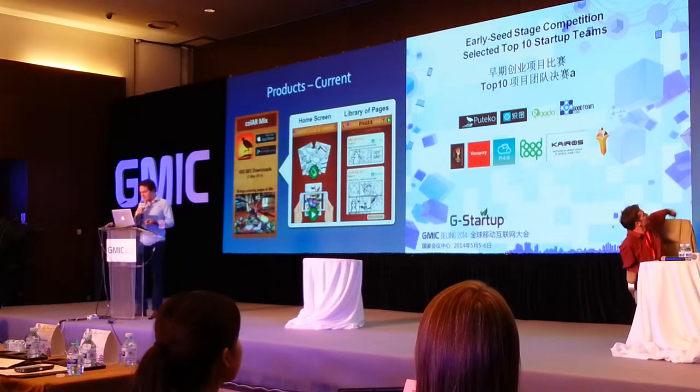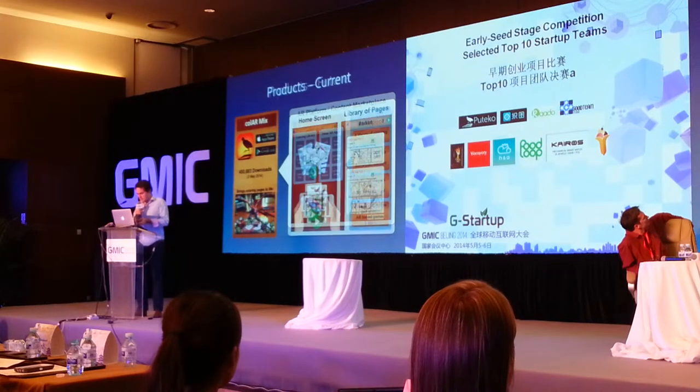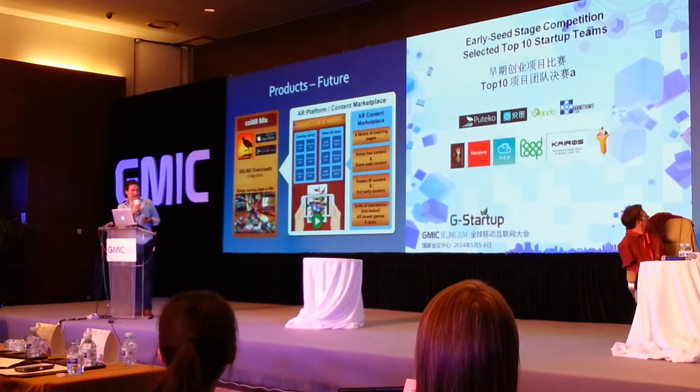Our product is currently very simple — it's basically a library of colouring pages which you can print off for free, hit play, and they'll come to life. As it evolves, we're going to become an AR platform and content marketplace. Initially we're growing that library, but then we'll expand to use the technology for a whole lot of other applications — standalone but linked apps — growing that platform of AR content.